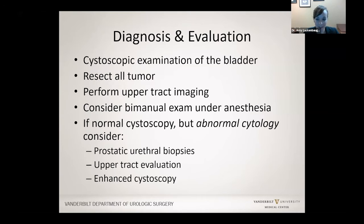How is bladder cancer diagnosed and evaluated? People often present with blood in their urine, and anytime we see blood in the urine, we should be looking inside the bladder with a camera put in through the urethra. If there is a tumor, it is our job to resect the entire tumor and perform upper tract imaging — a CT scan to look at the kidneys and the ureter tubes, because those tubes are lined with the same type of cells as the bladder.